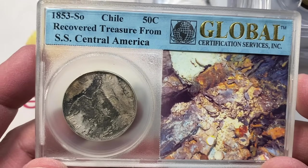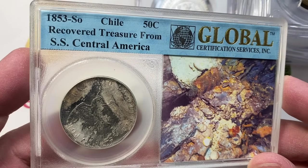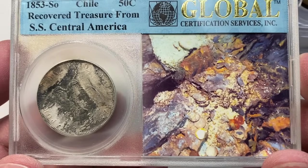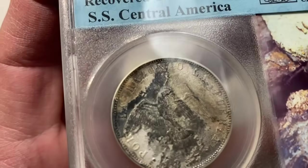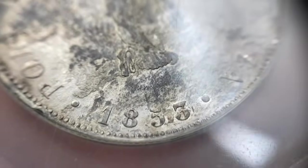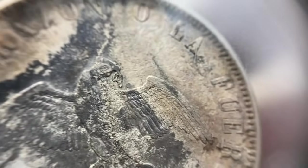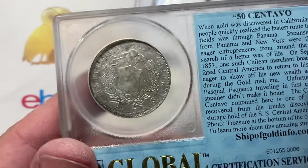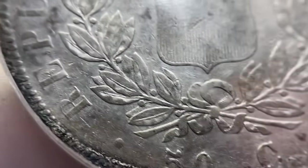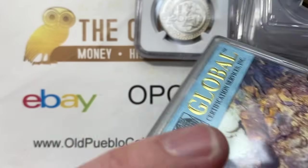I found this really exciting — a Chilean 50 centavo piece, 1853 Santiago Mint, from the SS Central America. It has a bird on the front. You can see the very, very heavy water damage on this coin. I don't see as many of the foreign coins that came up from the Central America, so I was excited when I saw it.